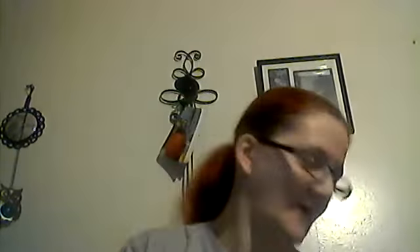My husband picked up this movie with Daniel Craig. It's based on a true story, so he bought that.